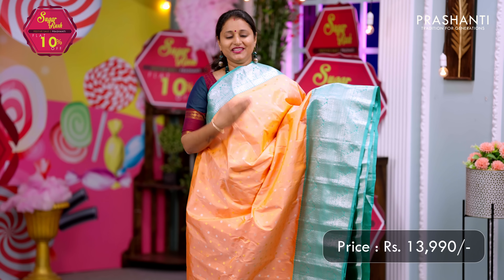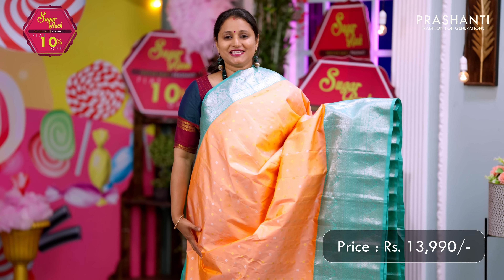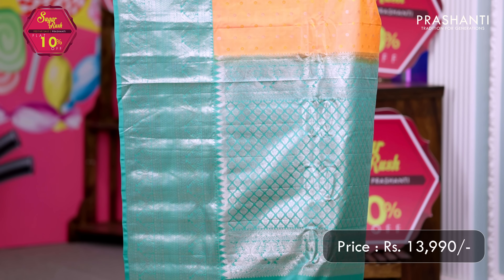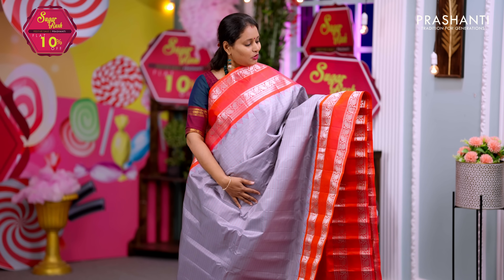Peach with teal — one more gorgeous color combination with short and long korvai borders with rich silver zari weaving on both sides of the saree. The body has small floral buttas in gold and silver alternating throughout. A rich silver zari woven pallu in teal and a matching blouse in teal. Priced at ₹13,990.